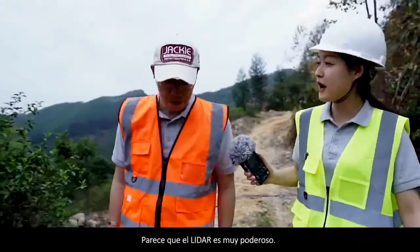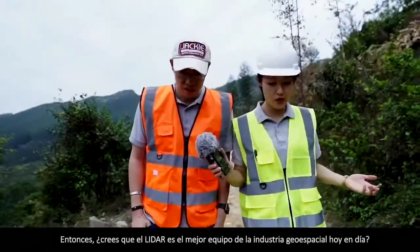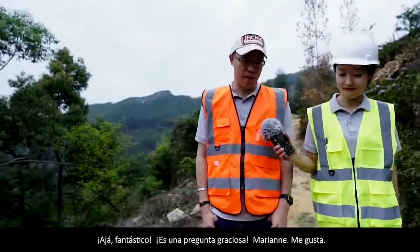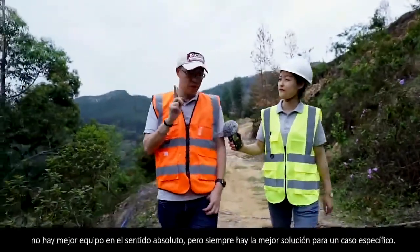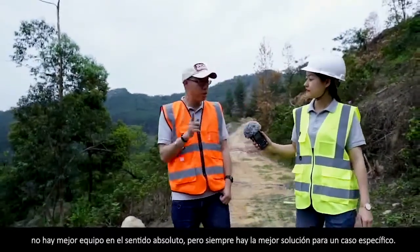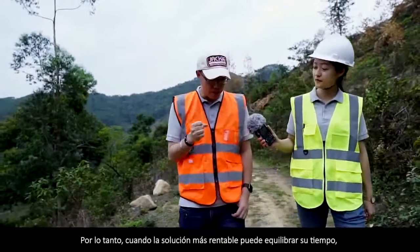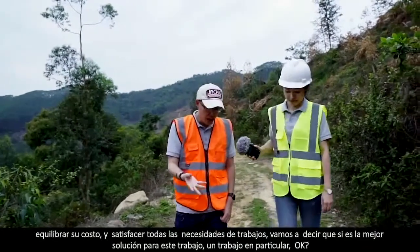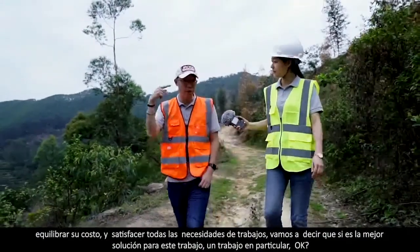Fantastic! Seems that LiDAR is very powerful in survey work. So do you think LiDAR is the best equipment in the geospatial industry nowadays? That's a funny question. According to me, there's no single best equipment in an absolute sense. But there is always the best solution to a specific case. When the most cost-effective solution can balance your time, balance your cost, and satisfy all the job needs — that's the best solution for that particular job.